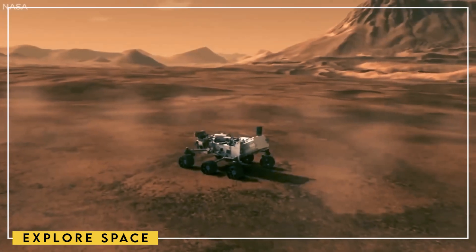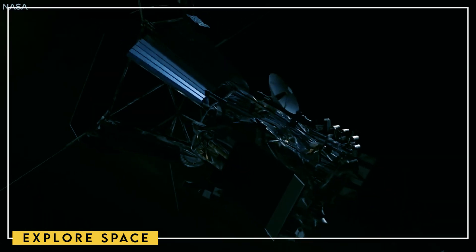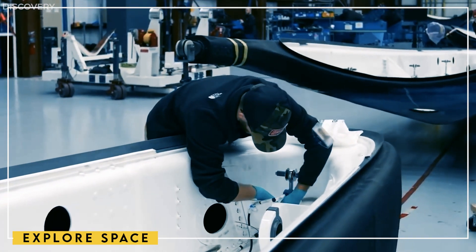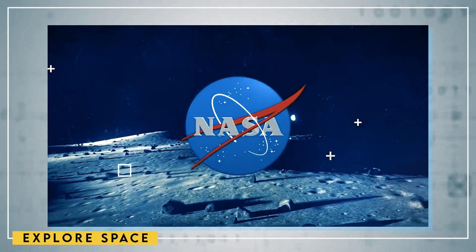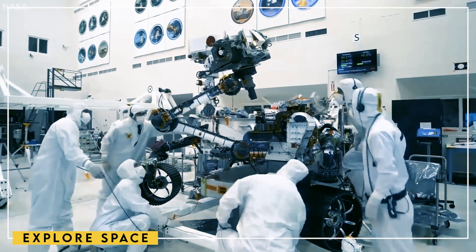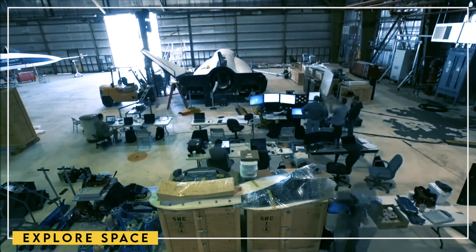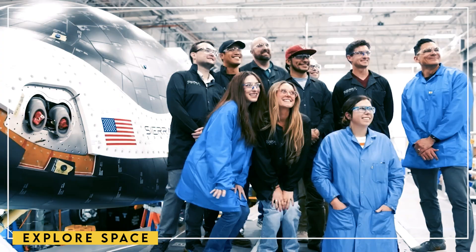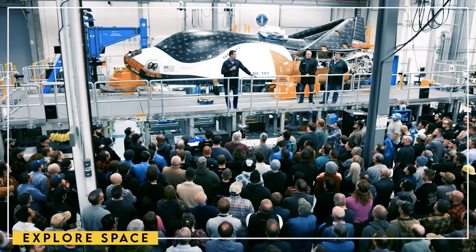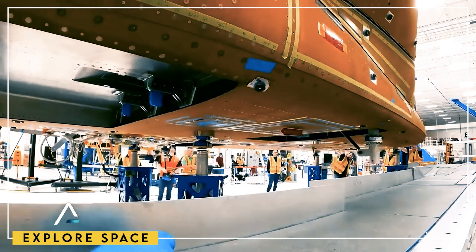Jimmy detailed that the initial test will involve an internal transfer of about 10 metric tons of liquid oxygen between two tanks inside the Starship, following stage separation. This approach, conceived in 2020, represents a logical first step. It eliminates the need for a second spacecraft and focuses on testing the internal systems, like valves and actuators, crucial for safely maneuvering cryogenic fuel in microgravity. While this test may not occur immediately, Jimmy clarified that it wouldn't involve two Starships docking in orbit, which is the ultimate goal of these tests. This final step will demonstrate Starship's capability for full-scale fuel transfer.